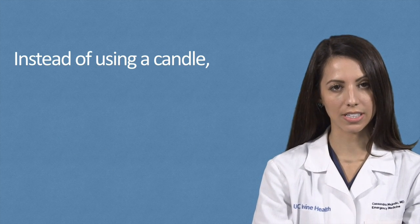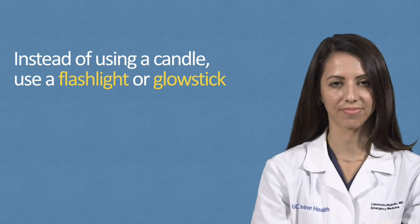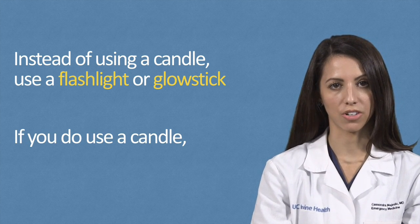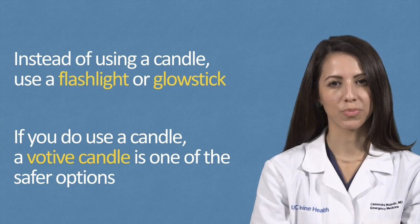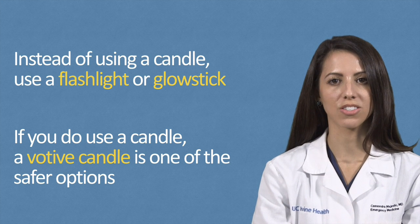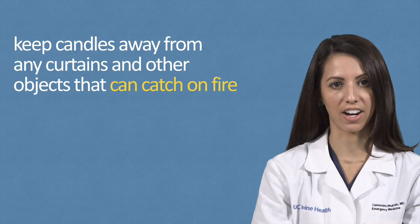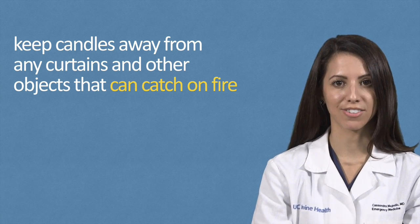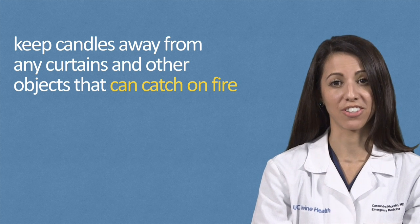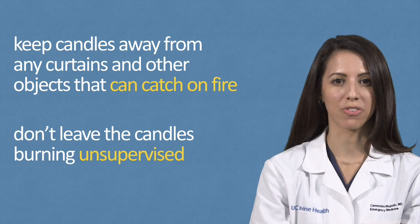Instead of using a candle to light the pumpkin, consider using a flashlight or a glow stick. If you do use a candle, a votive candle is one of the safer options. Also, when you use candles, make sure the pumpkin is on a sturdy table and away from any curtains and other objects that can catch on fire. This could be anything from decorative cobwebs, banners, or any other Halloween decor that you have in the vicinity. Also, don't leave the candles burning unsupervised.